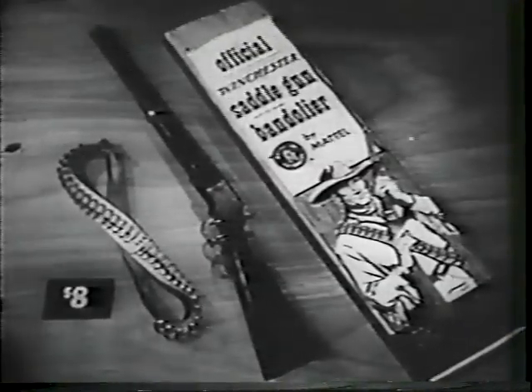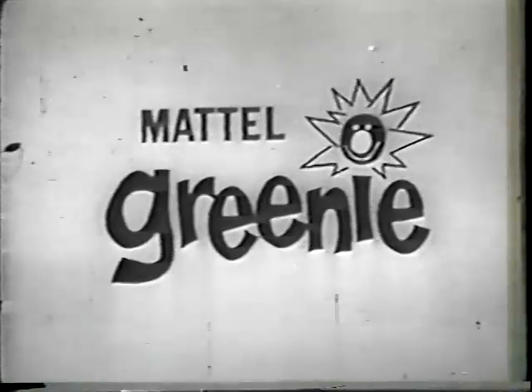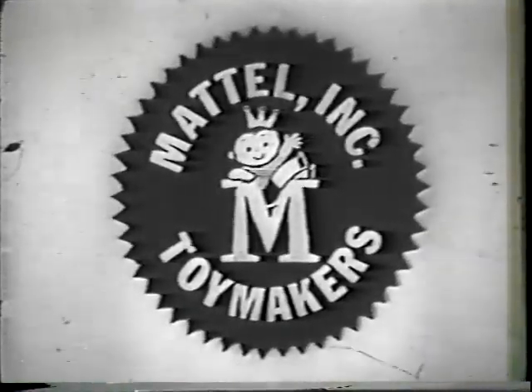With bandolier, eight dollars. Get them wherever toys are sold and get Greeny perforated roll caps. Look for Greeny on the box. Remember, you can tell it's Mattel — it's swell.